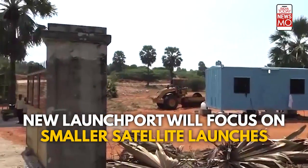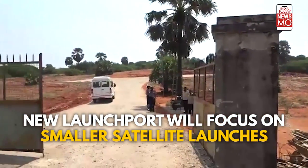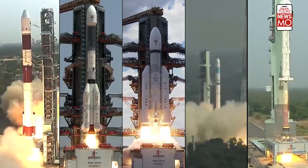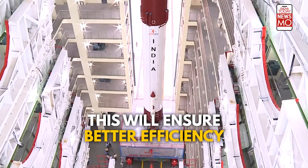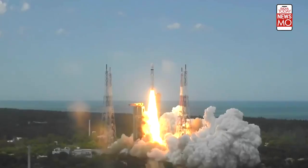The new facility will focus on smaller satellite launches, while the existing site in Shriharikota handles heavier missions. This move ensures better efficiency and prevents overburdening of the existing launch site.